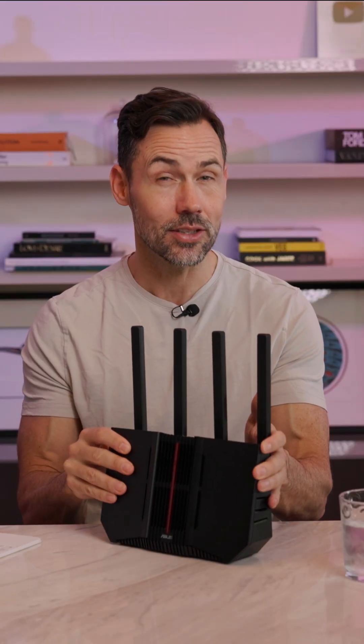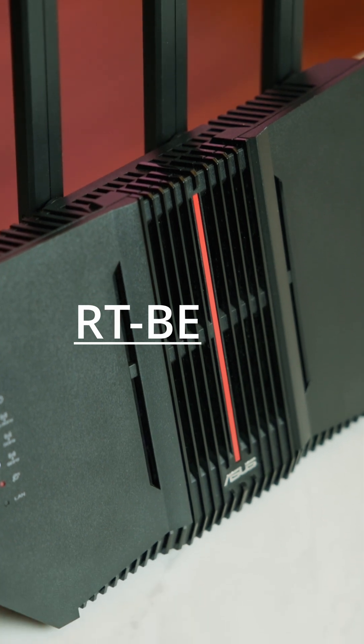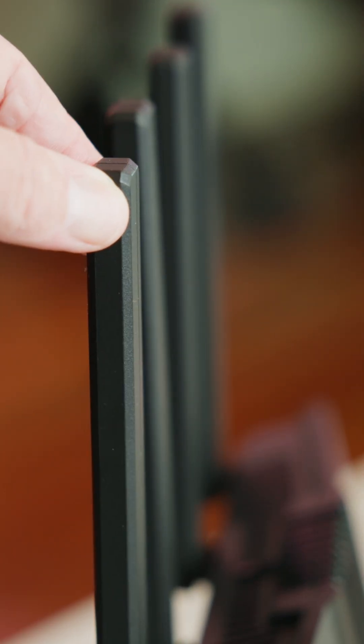Is your home Wi-Fi on life support? This is Asus's new RT-BE92U, and it is one of the next-generation Wi-Fi 7 routers.